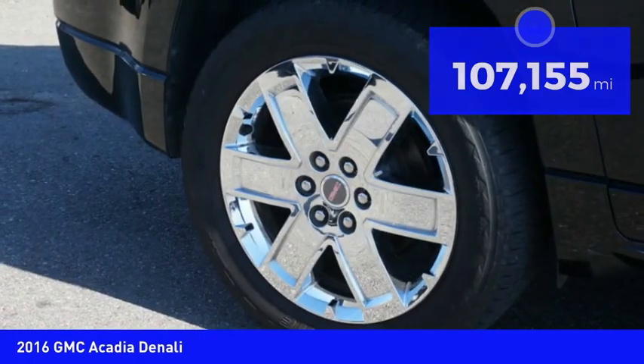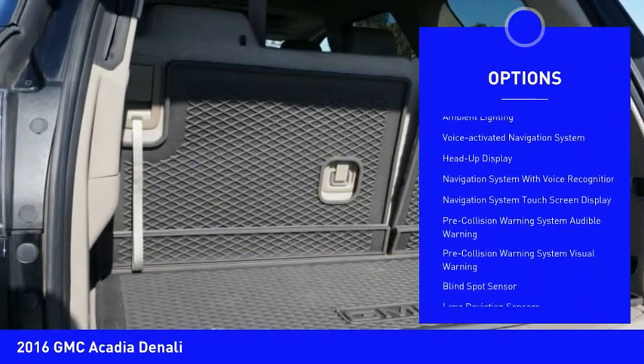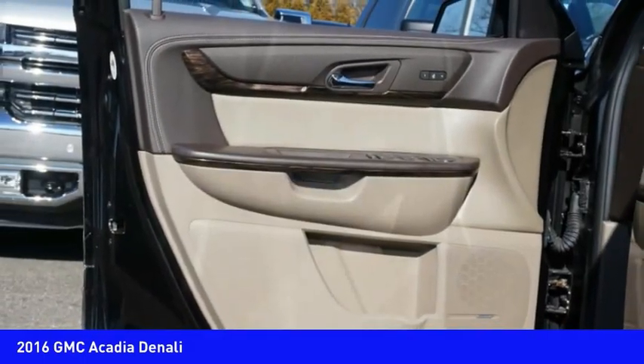Here are some of this vehicle's great options: remote engine start, roof rails, traction control, stability control, roll stability control, daytime running lights, fog lights, power brakes, ambient lighting, and a voice-activated navigation system.